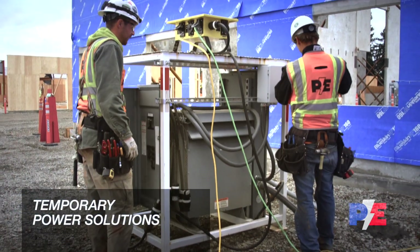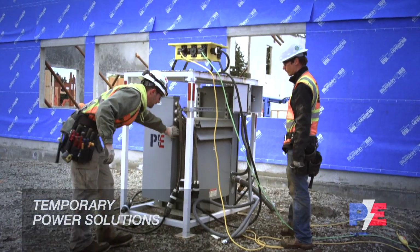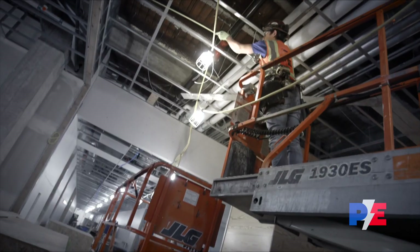Our temporary power solutions allow our jobsite teams, and those of other trades, access to a consistent and convenient power source, keeping everyone moving.